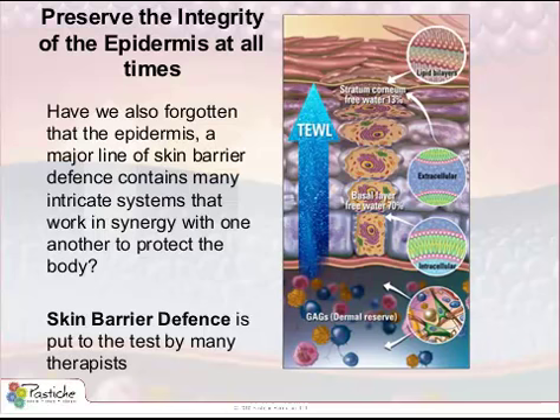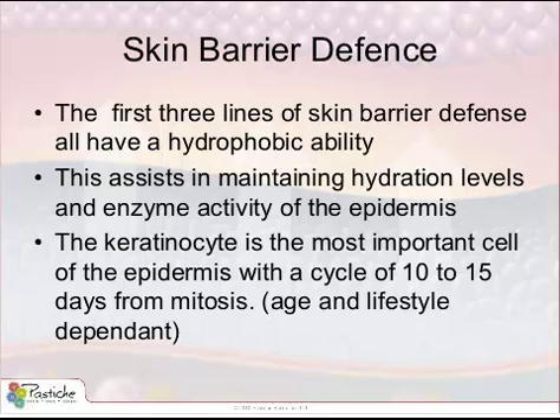Finally, the skin has to maintain integrity by repairing itself, and this is only possible if the keratinocyte is healthy and viable. The keratinocyte is a hydrophobic cell with a life cycle of around 10 to 15 days from mitosis to arriving in the stratum corneum as a corneocyte. It will then take another three to five days to desquamate. This timeline is age and lifestyle dependent.